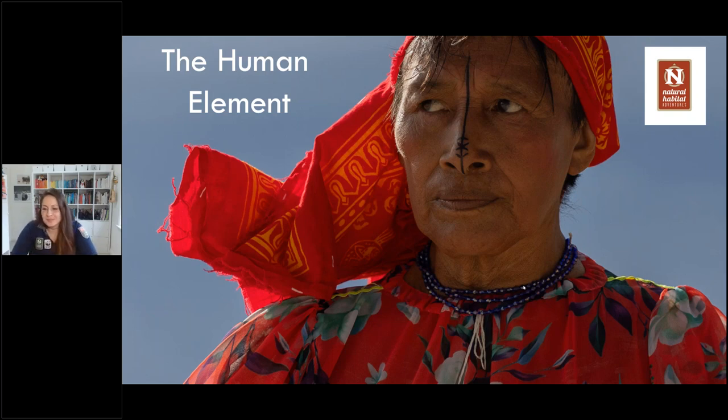Welcome to Natural Habitat Adventures Daily Dose of Nature. I'm your host, Sunny Vanderstar. Today's topic is travel portraiture, tips for capturing the human element. It will be presented by our fabulous Nathab expedition leader, Julia Ciampini. Julia, thank you so much for being here today. That first image on the screen is absolutely stunning. I cannot wait to see what else you have in store for us today. So let's go ahead and dive in.